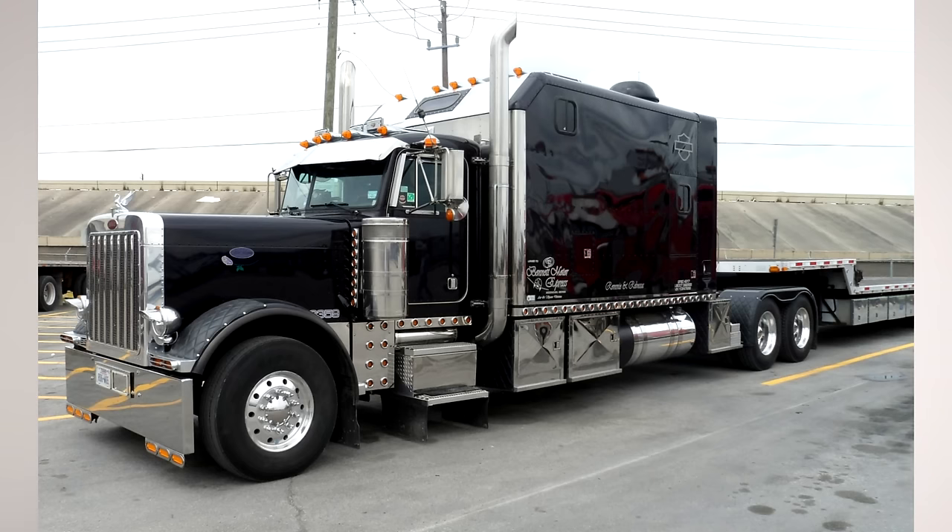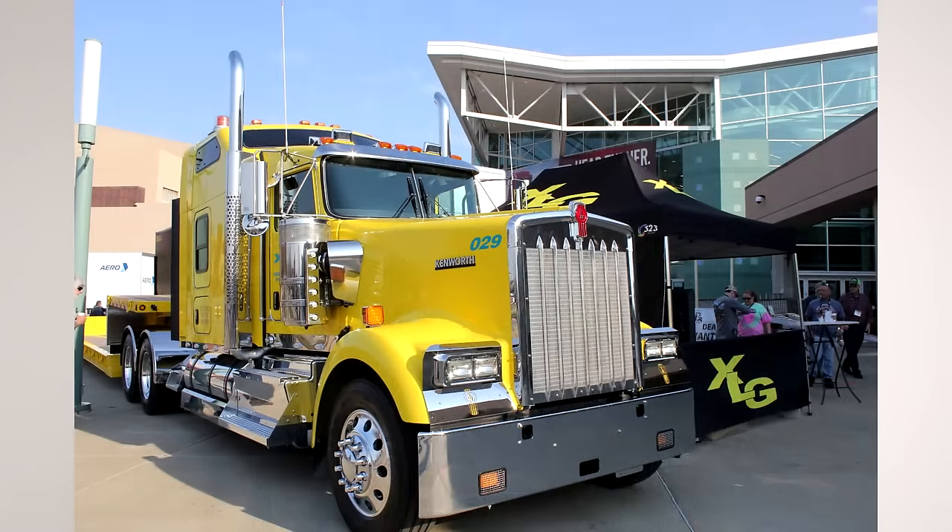Now, these custom sleepers were big, beautiful, comfortable things — nice to look at — but they had their drawbacks. The first drawback was the weight. To have one of these custom built sleepers, the first thing you had to do was extend the frame rails, so you were already adding weight just in lengthening the frame rails.